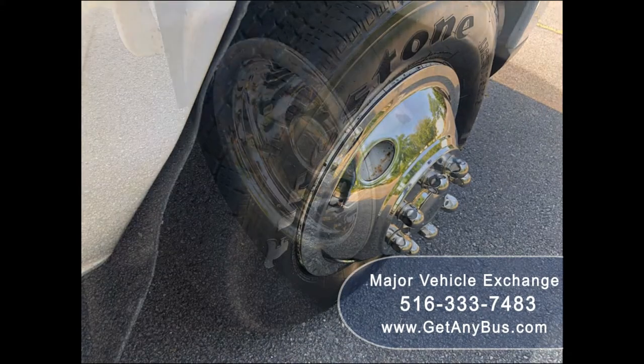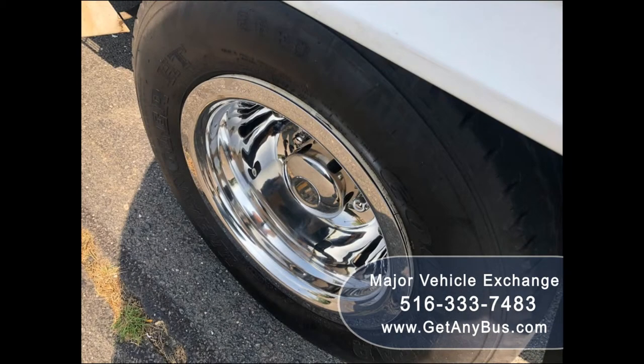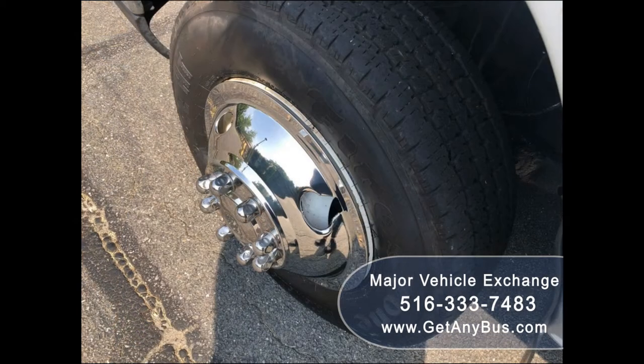The tires with chrome wheel simulators and dual rear wheels are in very good condition with a substantial amount of tread remaining. For more information on our used short buses for sale, visit www.getanybus.com and call Charlie at 516-333-7483 today.